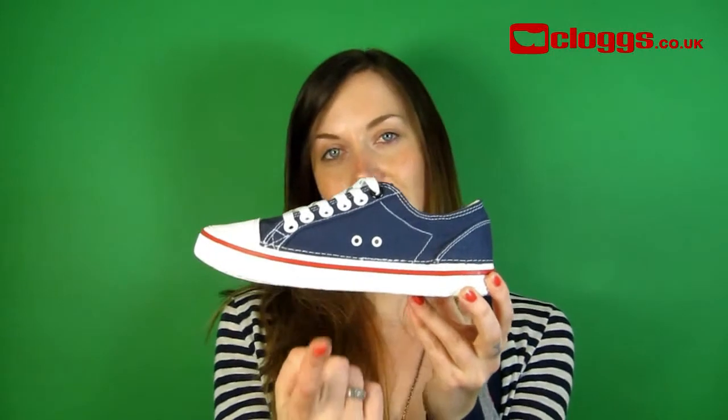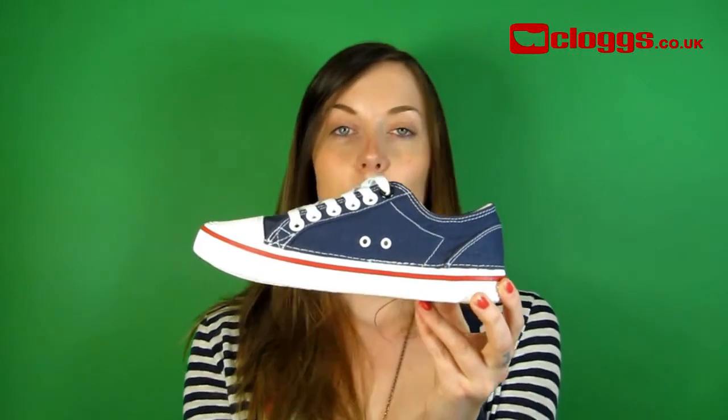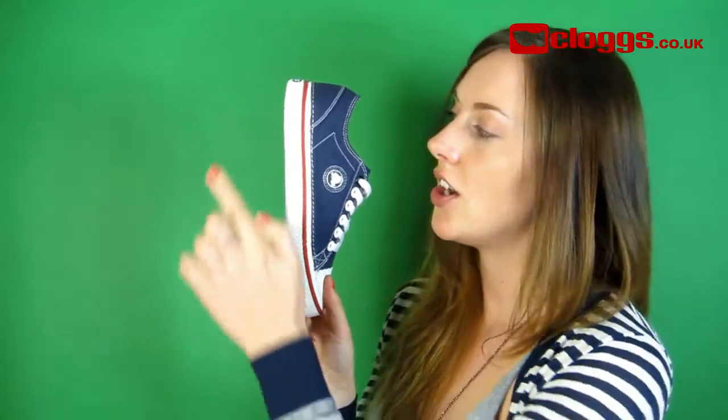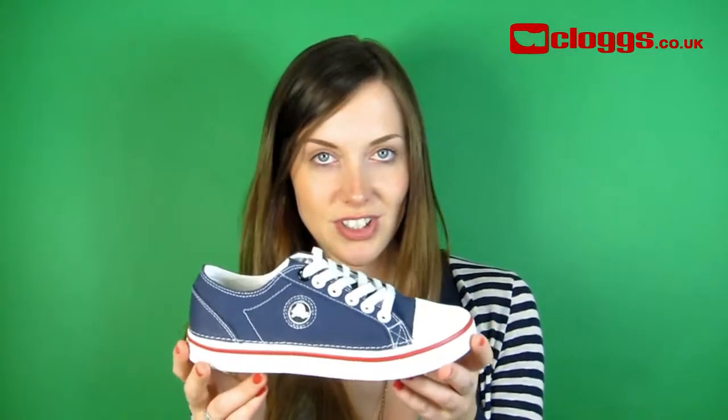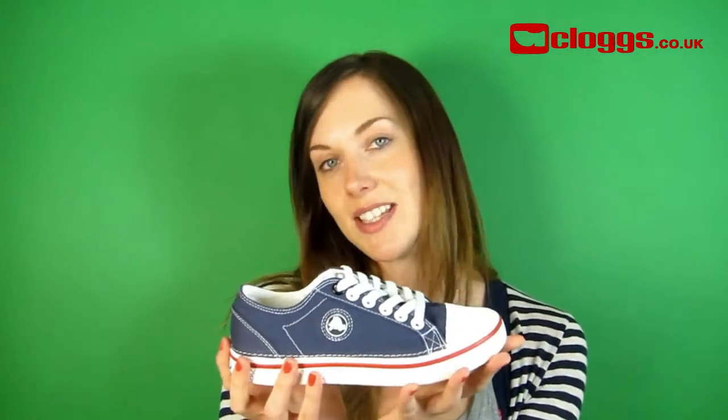As you can see, these Crocs trainers have air ventilation ports which help keep your feet fresh. The Crocs Hover features a cross-white midsole for lightweight cushioning. Hybrid construction reduces weight and increases flexibility.